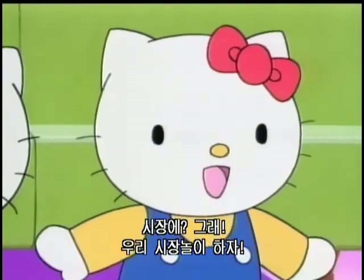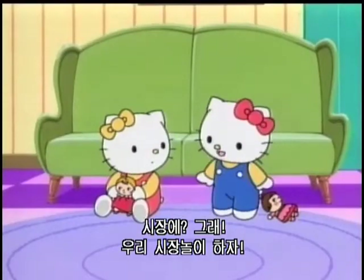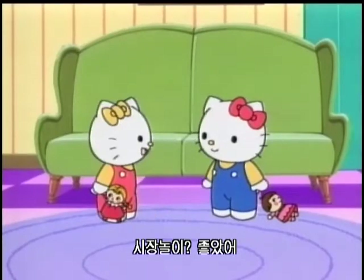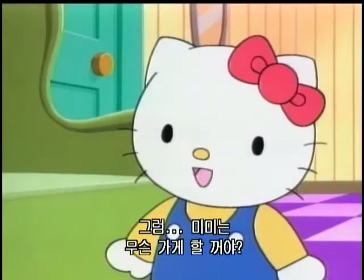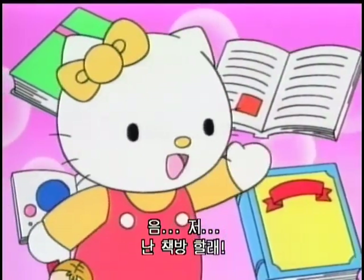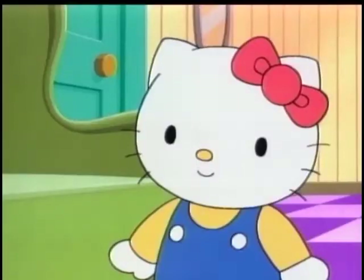Let's play market! Play market? Great idea! Then, what store do you like, Mimi? I want a bookstore! Bookstore?